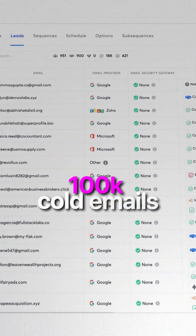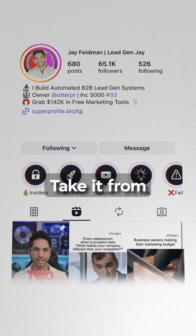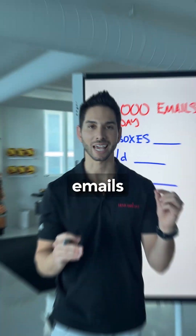How do you scale to 100,000 cold emails every day? People think it's complicated, but it's actually not. Take it from somebody who sends a million emails every single day.